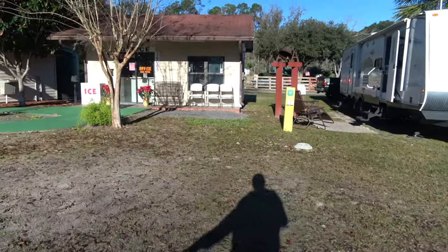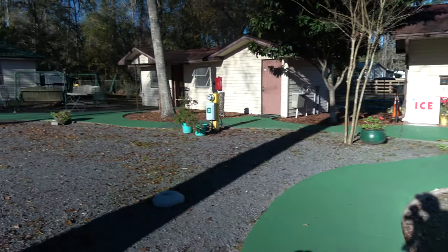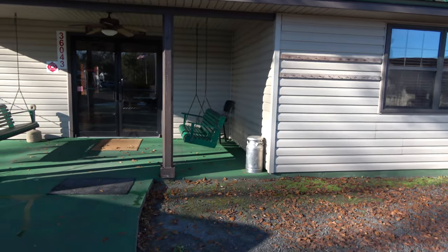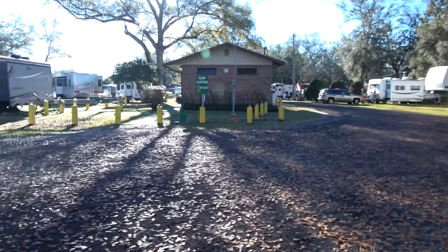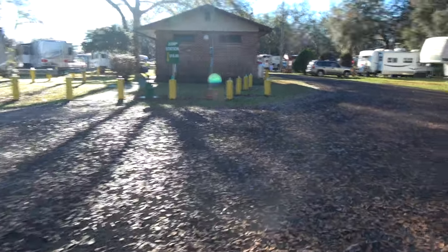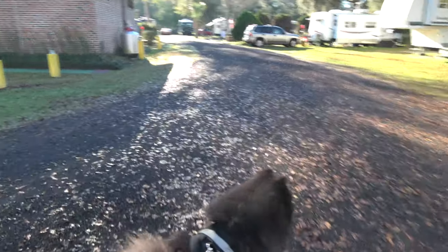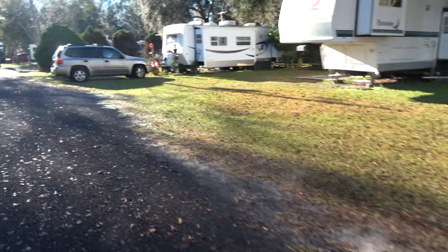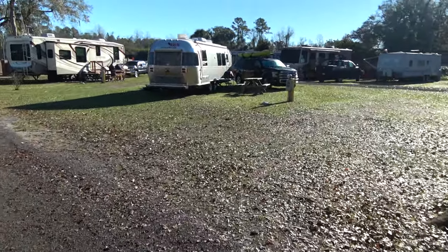This is the park office where you come to register. No type of store or anything, so there's not much to come here for once you register. Over here this small building is the laundry — looks very clean and usable, dollar seventy-five to wash, which is not too bad. This building here is a rec room; no activities going on while we're here. And that is the dump station, and just behind that is the bath house. They give you a code for the bath house, so they do keep it clean.